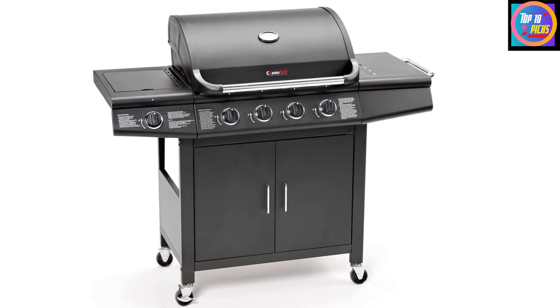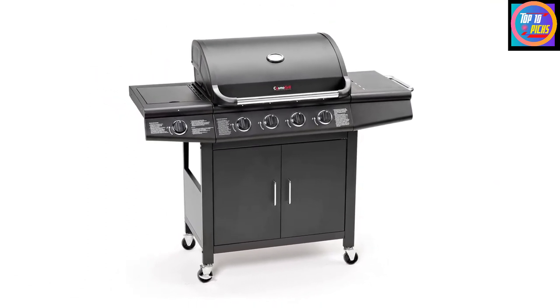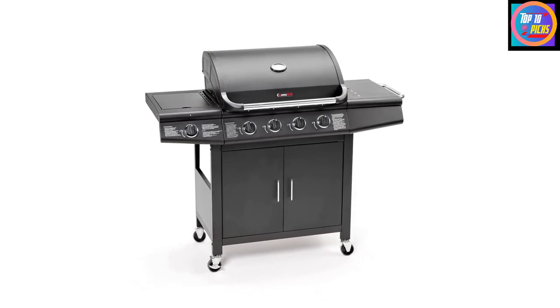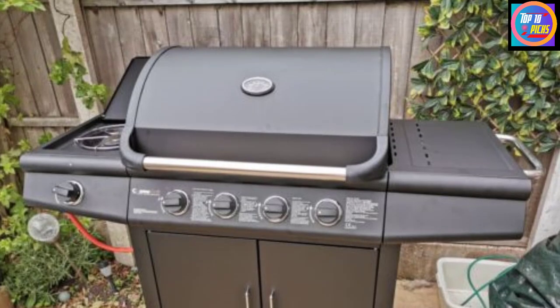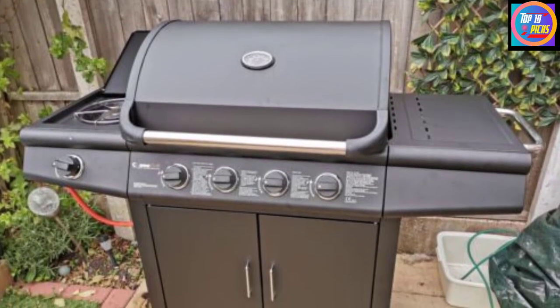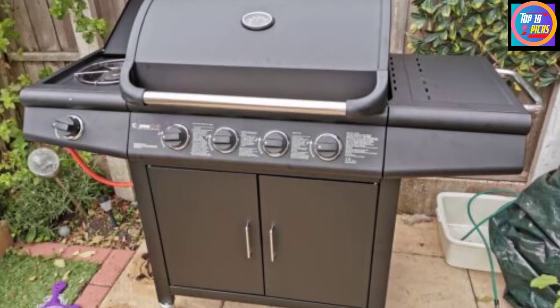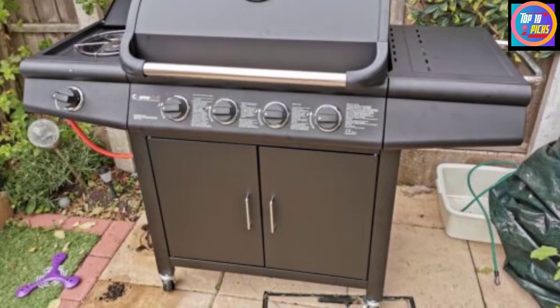Putting the barbecue where you need it and wheeling it away to store is no problem, though you'll need to accommodate dimensions of 135 by 54 by 110 cm. You won't be short of places to stack plates below the cooking area with this model, plus there's space to the side for condiments and herbs for your barbecue feast.